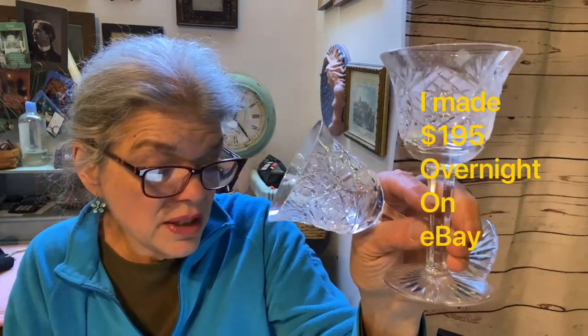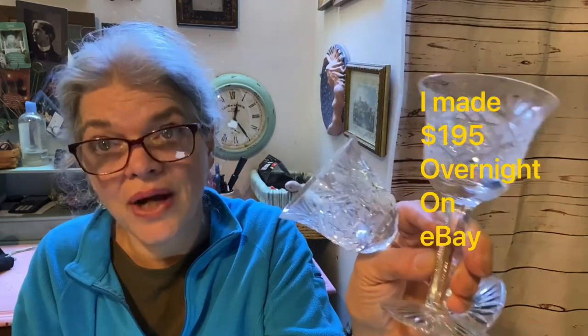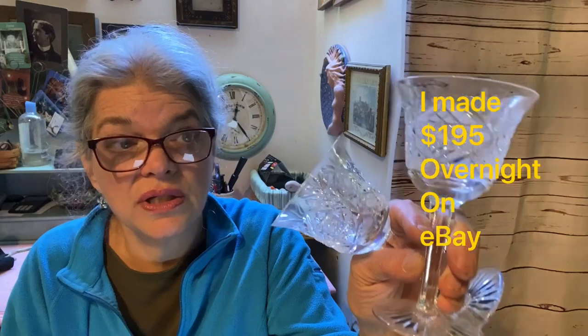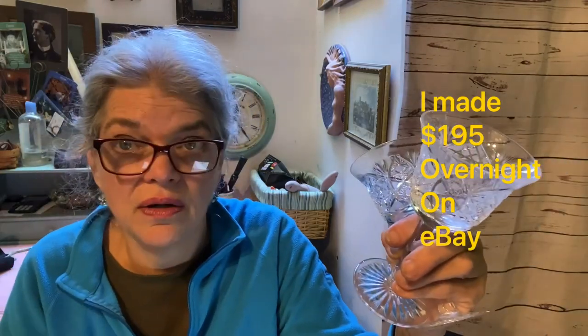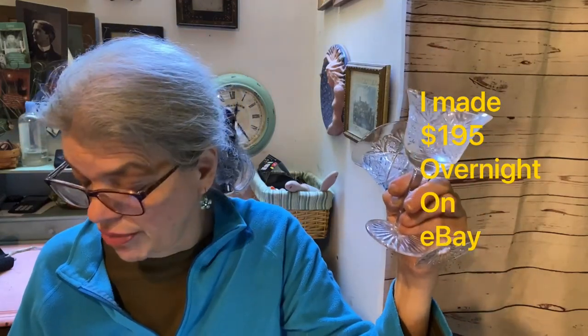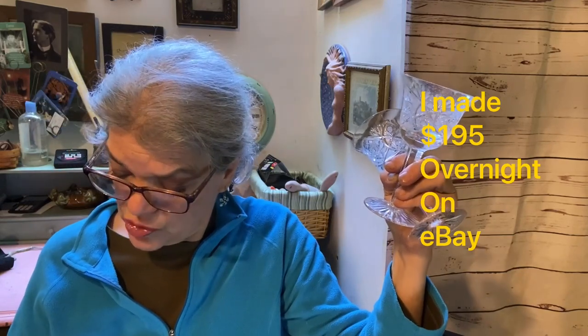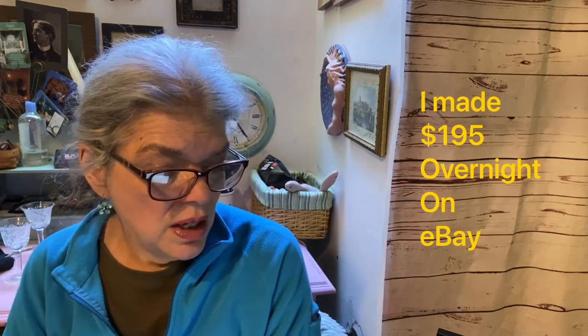I sold a set of three crystal glasses — Bohemia Czech hand-cut lead crystal Queen Lace glasses, 5 and 5/8 inches. The only reason I know what these are is the person I bought them from told me all about them. If I saw these at Goodwill I wouldn't know they were lead crystal. I paid about a dollar each. They paid $35 for three plus $13 shipping for a total of $48, and I made $25. It took a little while but that's okay — some things you have to wait for the right buyer.